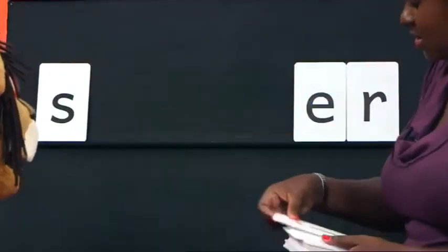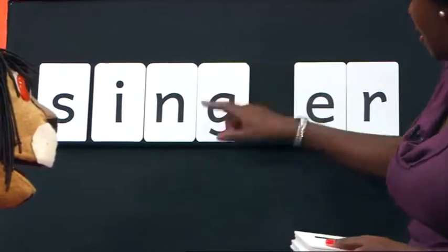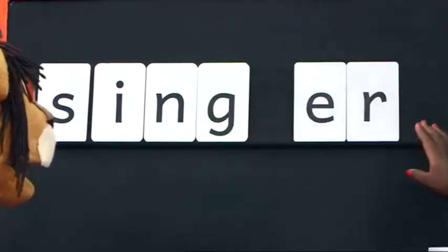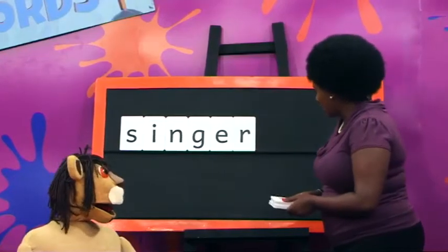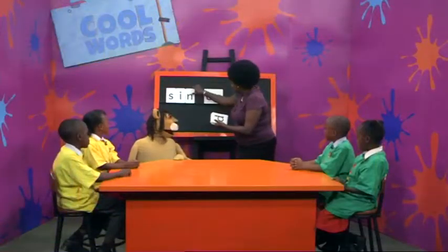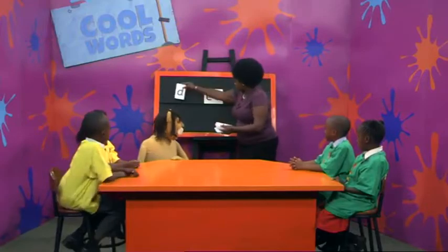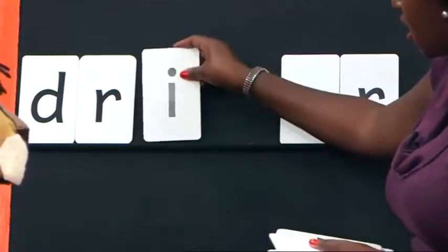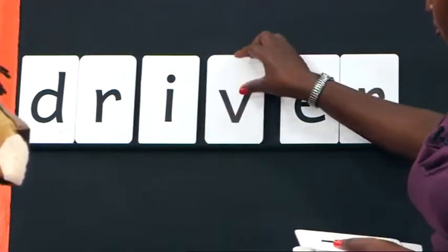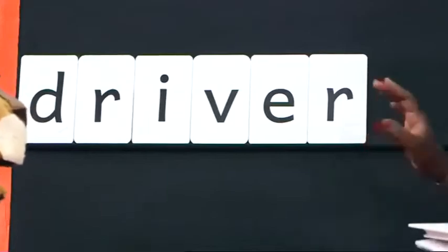S. In. Nga. Singer. Very good. Now let's try another word. R. I. V. A. Driver. Driver. Good reading all of you. I hope you're also reading with us at home.